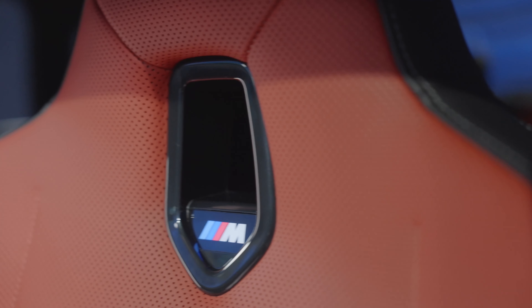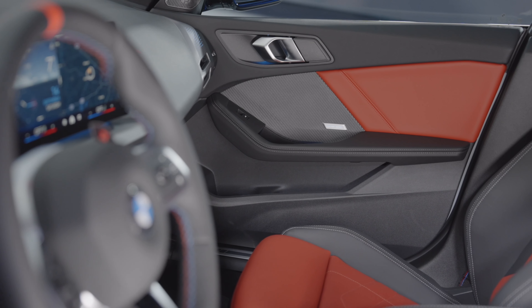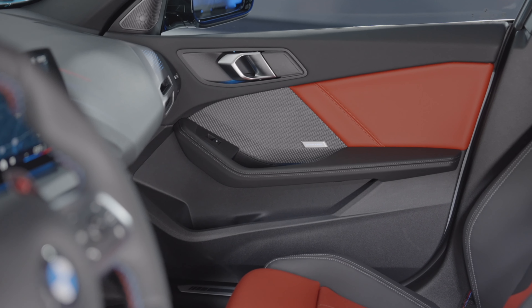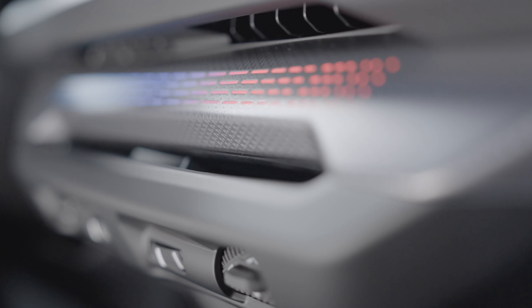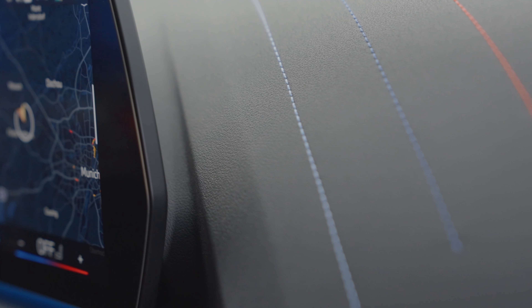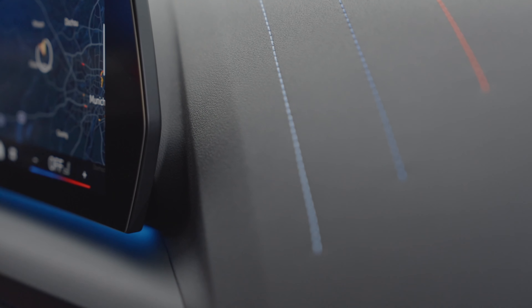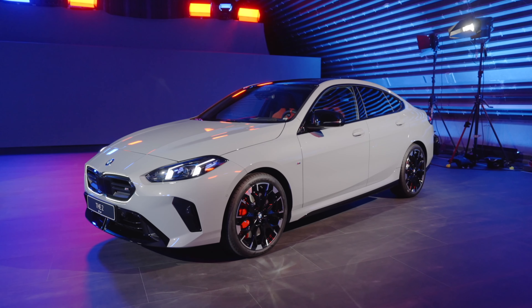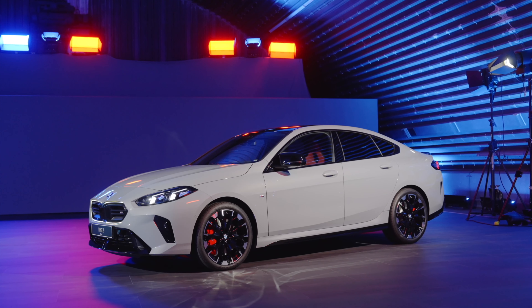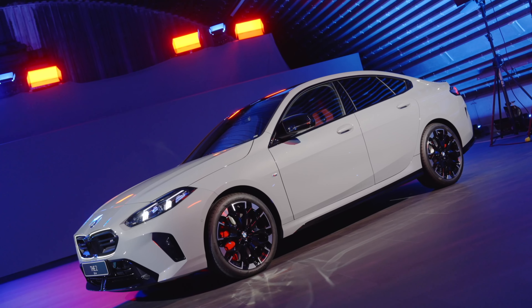The 228 xDrive Grand Coupe comes with a 2.0-liter turbocharged four-cylinder engine producing 241 horsepower and 295 pound-feet of torque — up from the previous 228 horses and 258 pound-feet. The eight-speed automatic has been replaced with a seven-speed dual-clutch transmission, and the 228 xDrive can do 0-60 in 5.8 seconds.